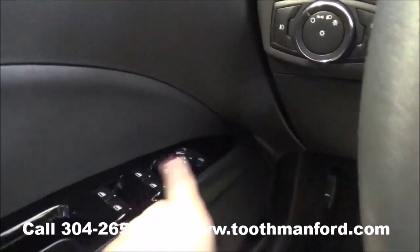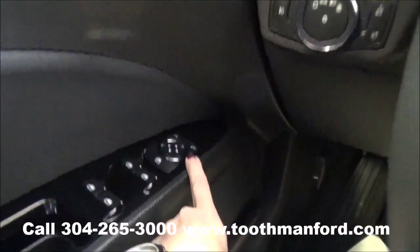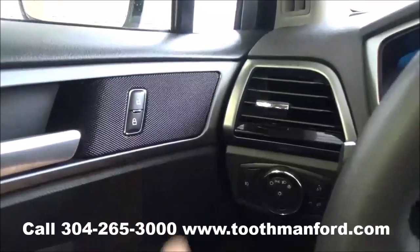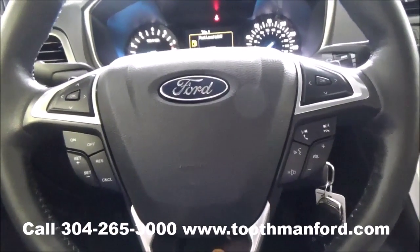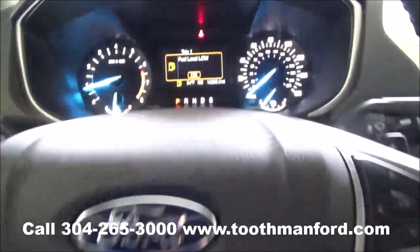And here we are in the front. It has the power windows and the mirror options down here, and then your power locks are up there. The center of the steering wheel is your voice activation, your cruise control, and the dash mode options.